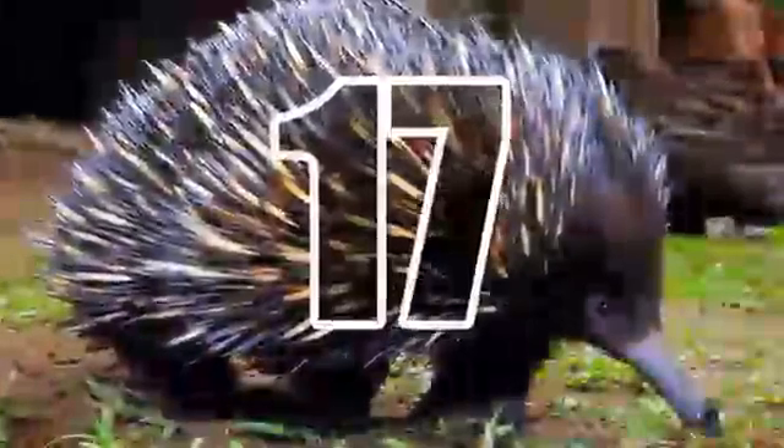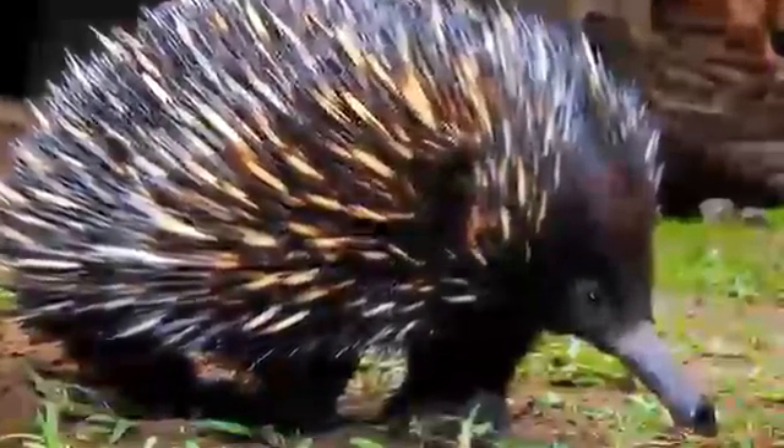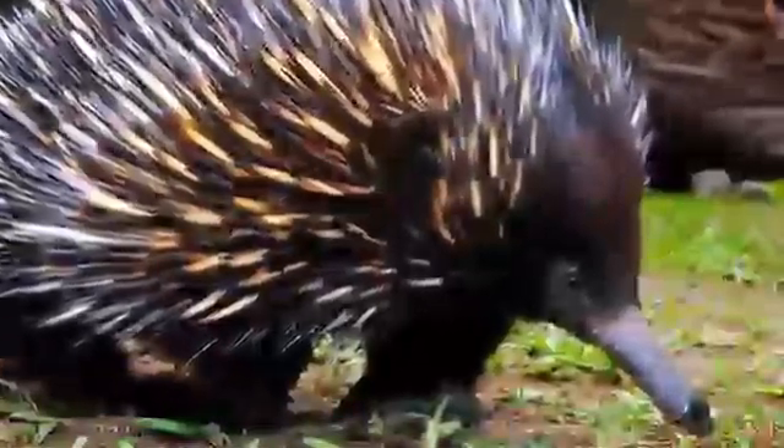17. Echidna. Together with the platypus, the echidna is the only surviving extant mammal that lays eggs. Scientific studies suggest that echidnas split from platypuses between 48 and 19 million years ago. Their common ancestor was aquatic, but echidnas have adapted to life on land.